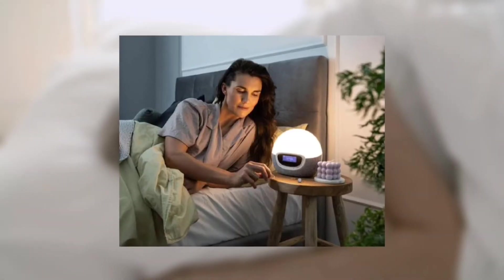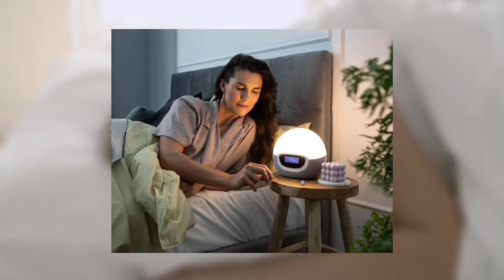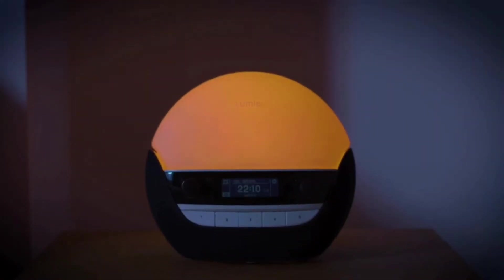The Lumi Body Clock Luxe is also advised for individuals who suffer from seasonal affective disorder or SAD, so if the darker months are particularly challenging for you, this multifunctional clock might be a useful bedside companion.